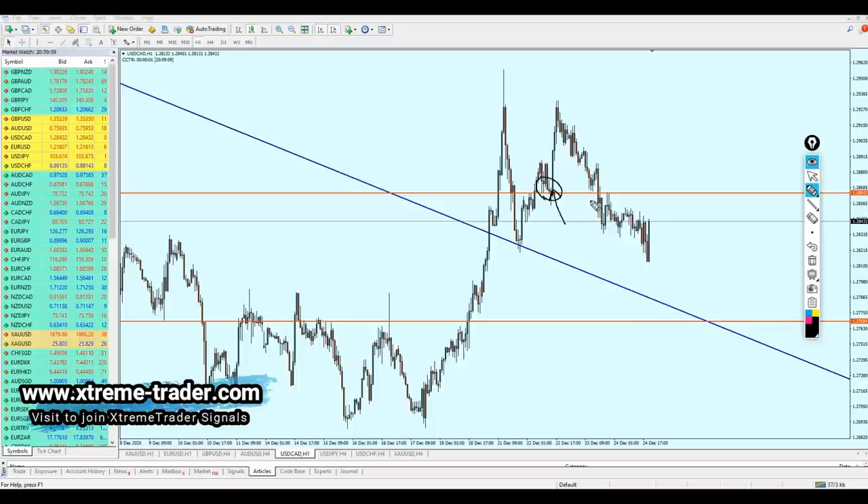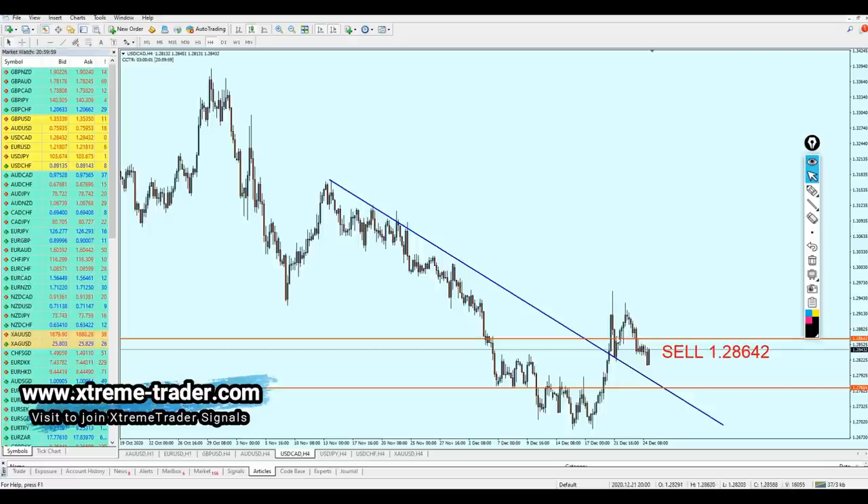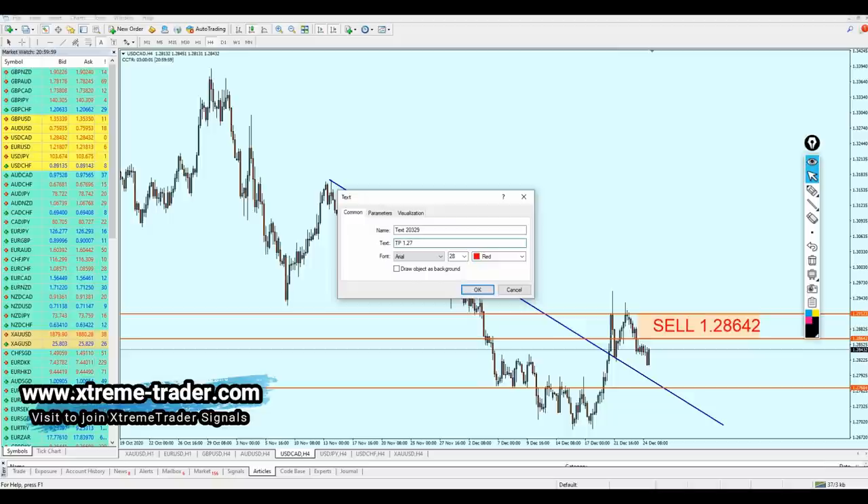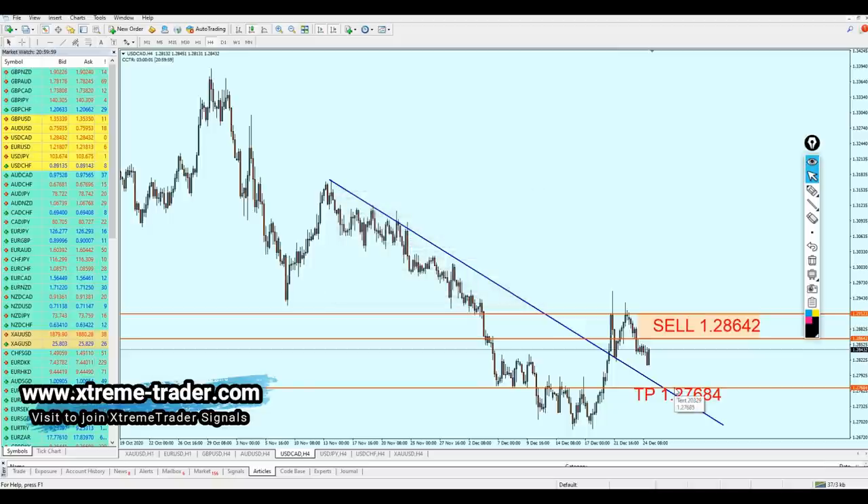On the one-hour time frame, we had a previous key support level which has already become a resistance - this can be considered resistance number one. By seeing this strong bullish candle, we can expect the USDCAD to continue the rise to hit the same level of resistance and create resistance number two, and then fall. The safe zone is ranging until the peak of the resistance - about 49 to 50 pips. Take profit at 1.27684.